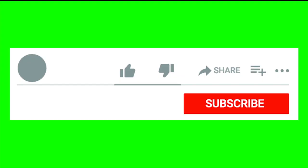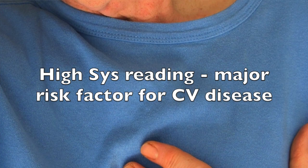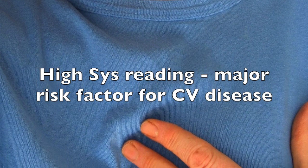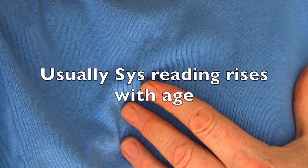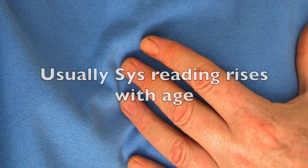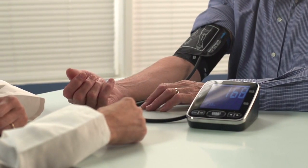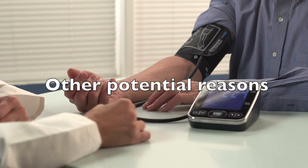Usually, doctors give more attention to systolic blood pressure — the first number — because it's a major risk factor for cardiovascular disease. In most people, systolic blood pressure rises with age due to the increasing stiffness of large arteries, long-term buildup of plaque, and increased incidence of cardiovascular disease.